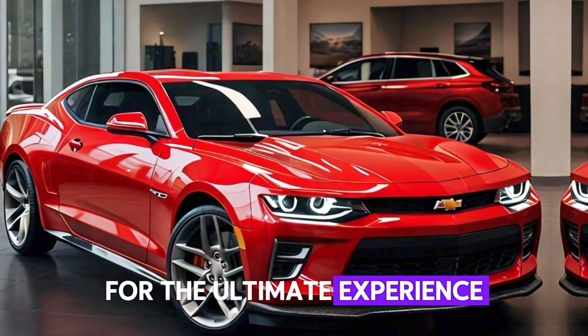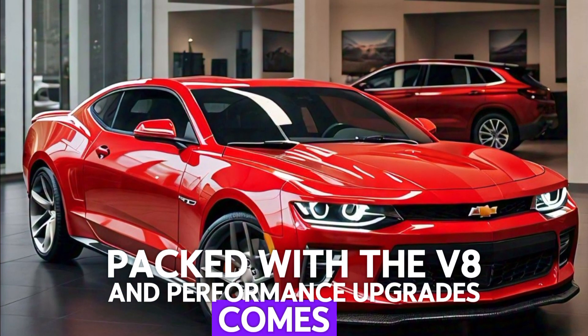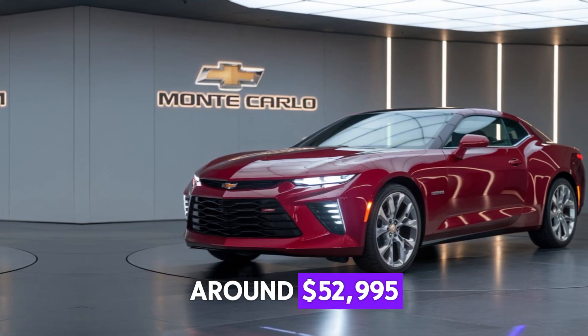For the ultimate experience, the SS trim — packed with the V8 and performance upgrades — comes in at around $52,995.